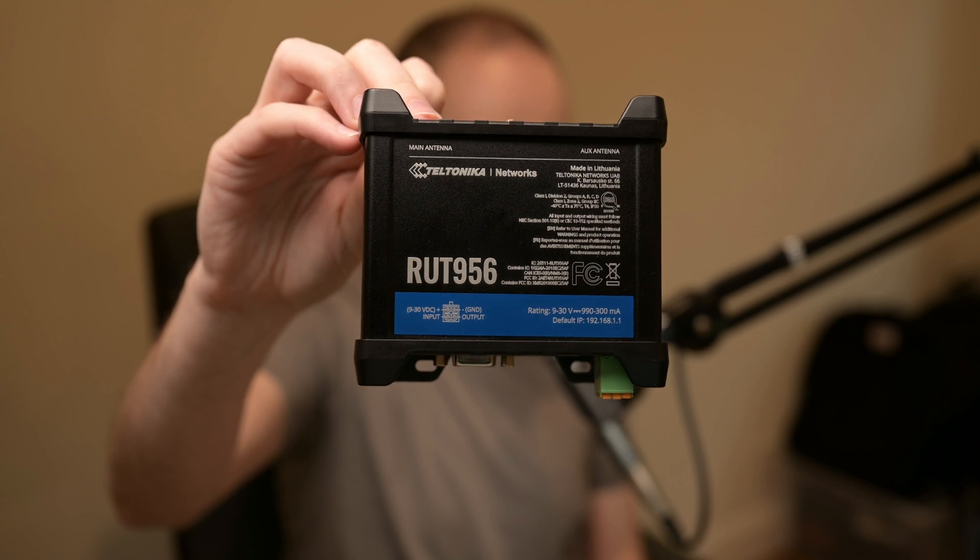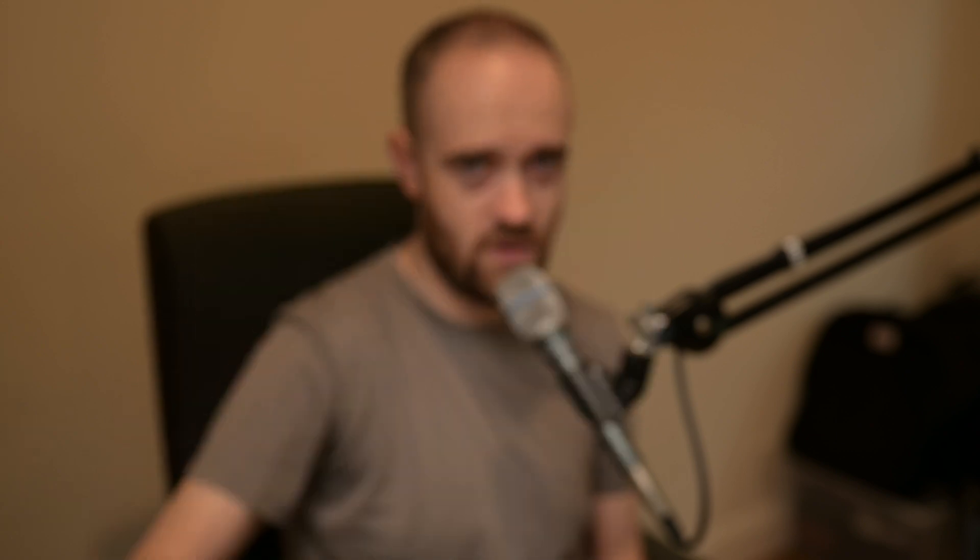Teltonika is a very large manufacturer of remote access solutions. Think routers with cellular capability, routers that maybe just plug directly into Ethernet if that's what you need, 5G, 4G, switches — really, really low-cost offerings, a lot of flexibility, a lot of options there.